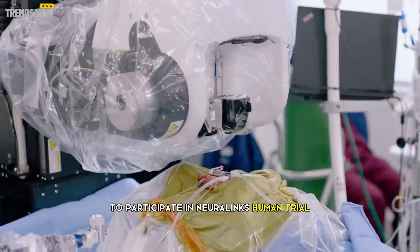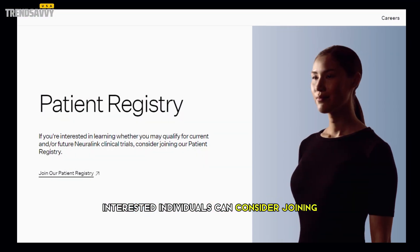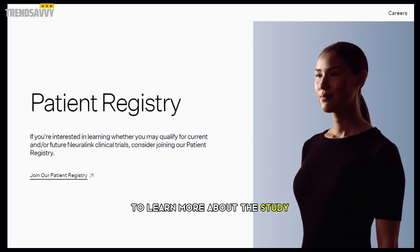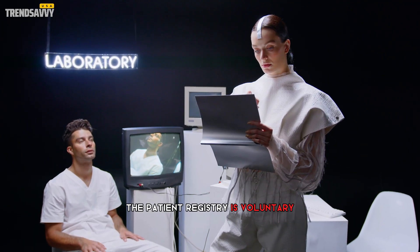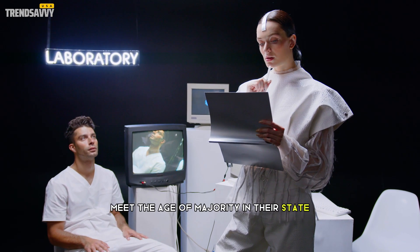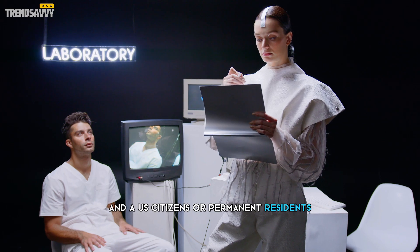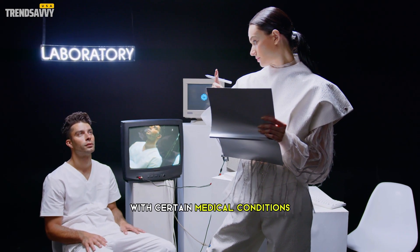To participate in Neuralink's human trial, interested individuals can consider joining the Neuralink patient registry to learn more about the study and whether they may qualify. The patient registry is voluntary and open to individuals who are at least 18 years old, meet the age of majority in their state, and are U.S. citizens or permanent residents with certain medical conditions.